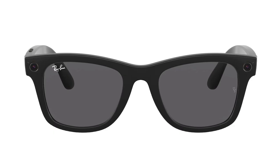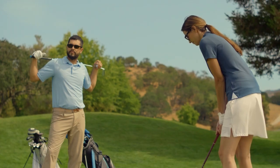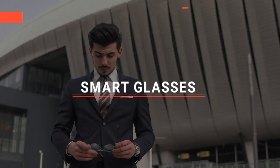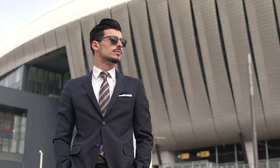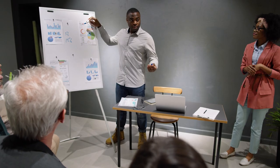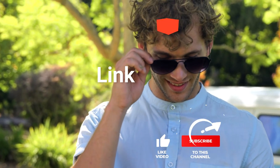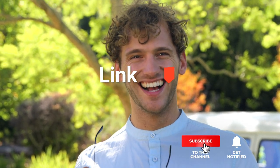The Bose Tempo, the Ray-Ban Stories, or Bose Soprano? Perhaps the Razer Anzu or the Amazon Echo Frames? Which one should you buy? In this video, I will be looking at the top 5 smart glasses available on the market today and will tell you which one is best for you. As an outdoor enthusiast and mountain biker who loves testing gear, my review is based on quality, features, and value for money. If you'd like more information and updated pricing on the products mentioned, be sure to check the links in the description box below. So here are the top 5 best smart glasses.